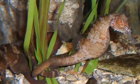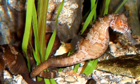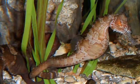Seahorses have long snouts that they use to suck up food, and have eyes that move independently from each other, much like a chameleon.